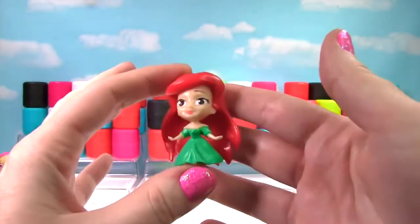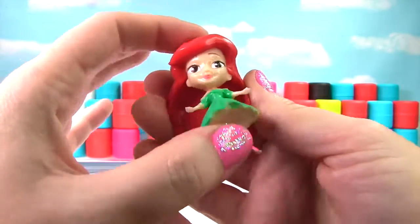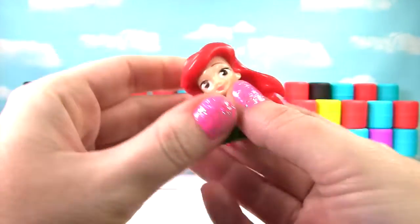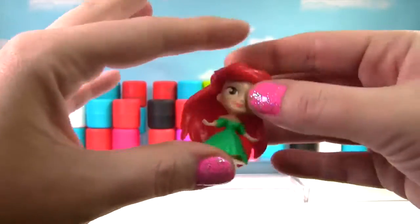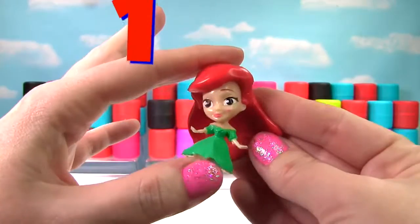It's Ariel from The Little Mermaid! This little princess is not very squishy and she's not very stretchy, so she just gets a 1 on the Squish Meter!